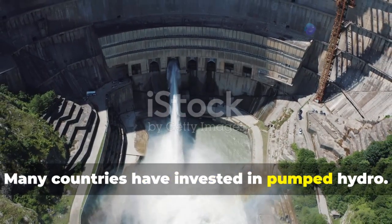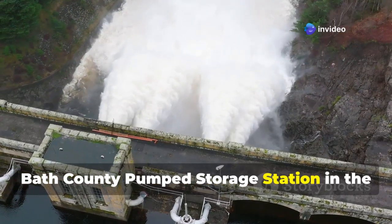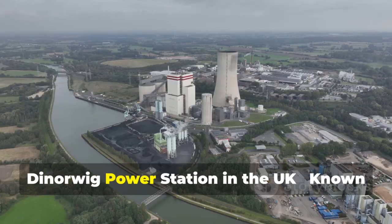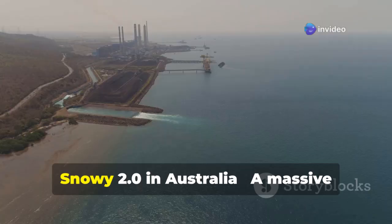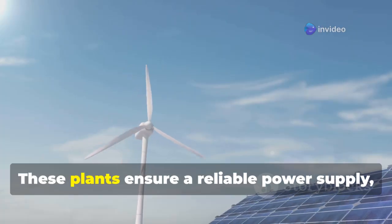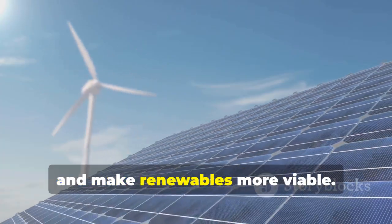Many countries have invested in pumped hydro. Here are some of the biggest projects: the Bath County Pumped Storage Station in the USA, the world's largest pumped hydro plant generating 3,000 megawatts; the Dinorwig Power Station in the UK, known as Electric Mountain, which can balance the UK grid in seconds; and Snowy 2.0 in Australia, a massive expansion of Australia's hydropower capabilities. These plants ensure a reliable power supply, reduce fossil fuel reliance, and make renewables more viable.